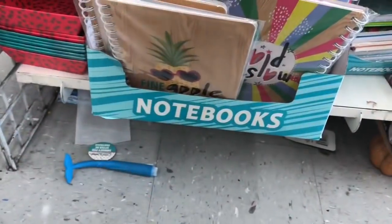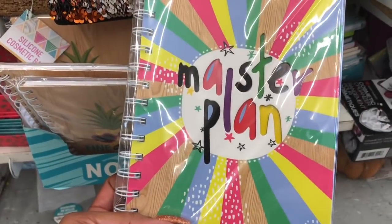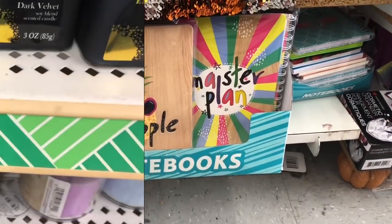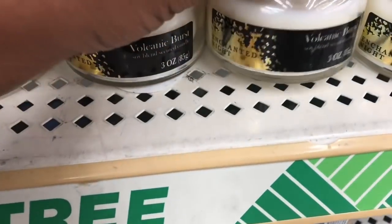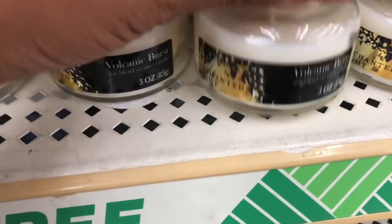So many new things! They have new notebooks — it says 'Fine Apple,' that is so cute. And then there's 'Master Plan,' I love that. I'm gonna pause so I can pull it out. This one is frozen water and black cedar enchanted night with a volcanic burst — those are new, I have not seen those.